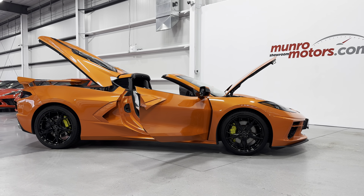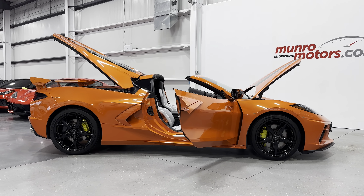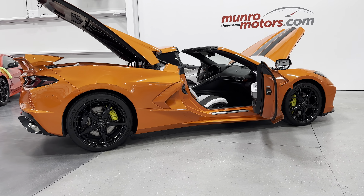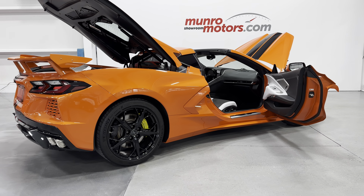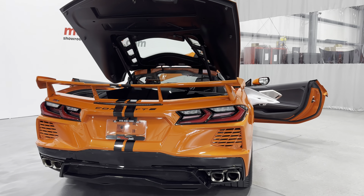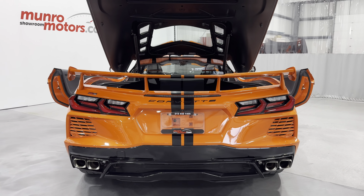Welcome to monroemotors.com. Here we have a 2020 Corvette Coupe 2LT with Z51 mag ride and front lift. This one is in Sebring Orange Metallic with the two-tone Sky Cool Gray and black interior.